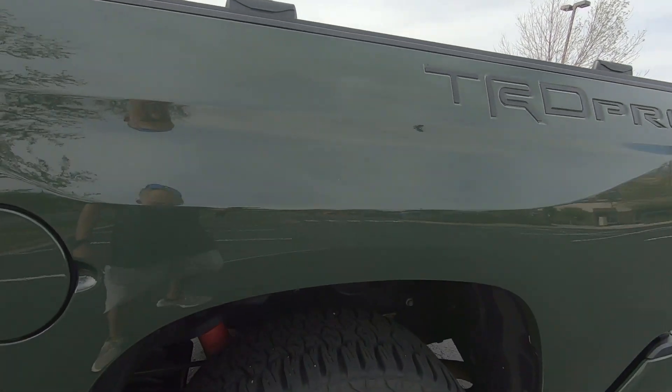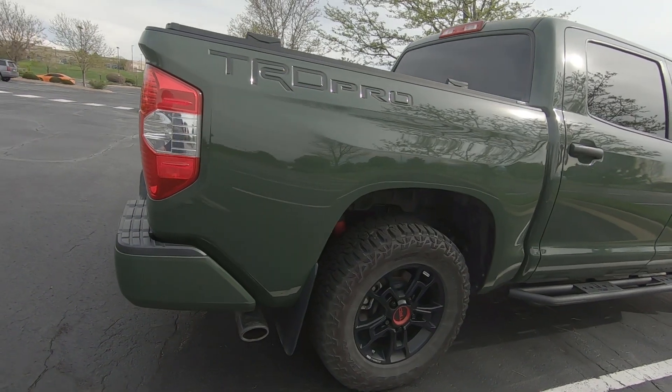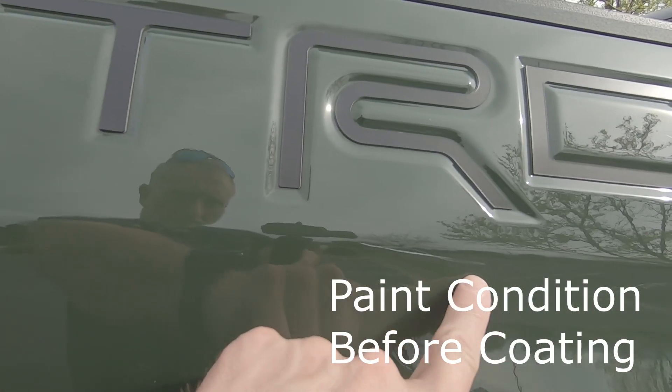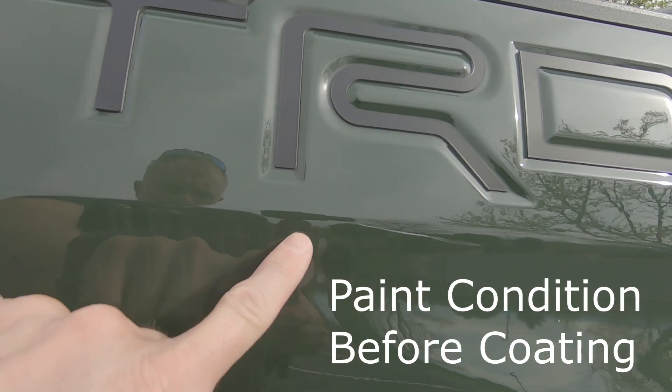I'm also curious about how they treat where the truck has clear bra — do they just put ceramic coat on top of it, or is there something special they have to do? On camera or off, I'll ask them about that. I also want to know what routine maintenance looks like once the coating is on. This is a seven-to-nine year coating, and I'll put links in the description to Colorado Detail and the product they'll be using.